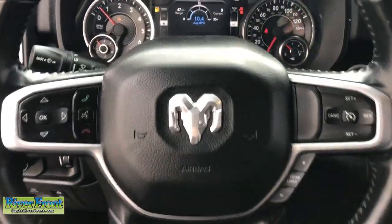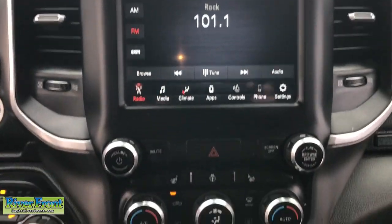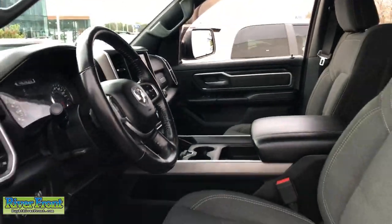The following are some of this vehicle's highlighted options: heated steering wheel, keyless entry, bed liner, remote engine start, satellite radio, heated mirrors, fog lamps, backup camera, Bluetooth connection, and aluminum wheels.